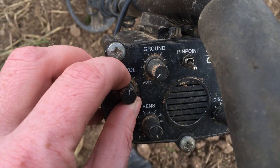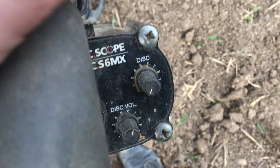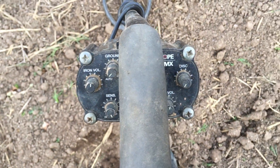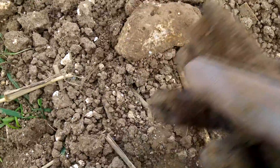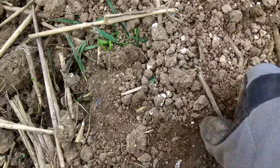Sensitivity up full. Iron volume middle. Ground balance no. Discrimination no. Discrimination volume middle. Here we go. Huge bit of iron. You guys know me, I'm eternally optimistic, but if I had a choice of fields this would be my last choice of field.